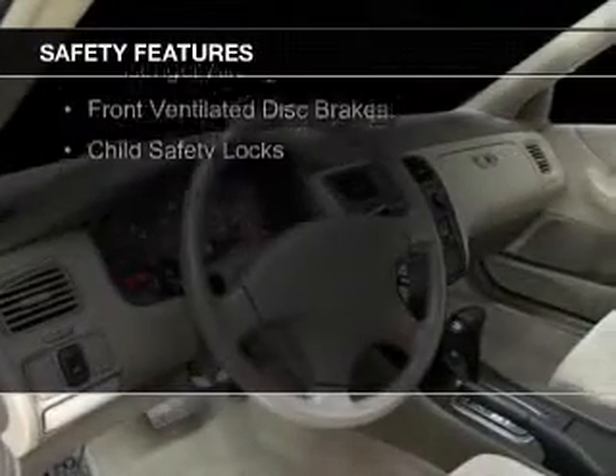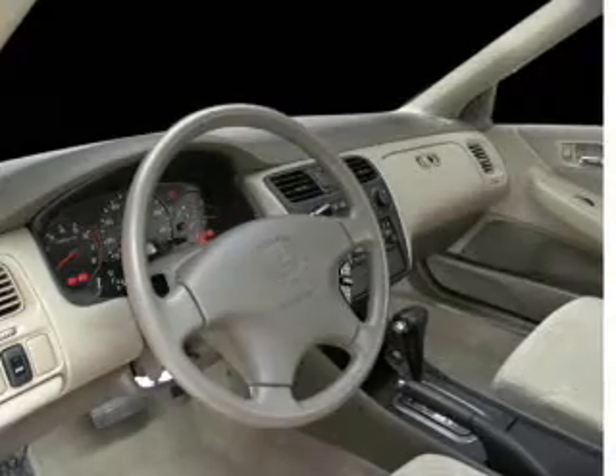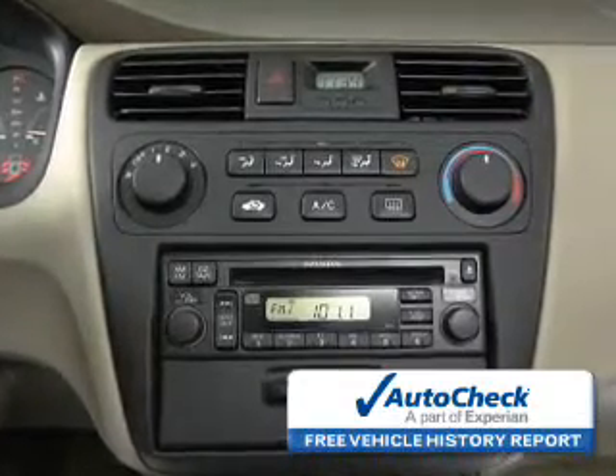Safety was made a priority with these features: independent suspension, a passenger airbag, front ventilated disc brakes, and child safety locks. Be confident in your purchase with an AutoCheck vehicle history report, the industry's trusted vehicle history provider.